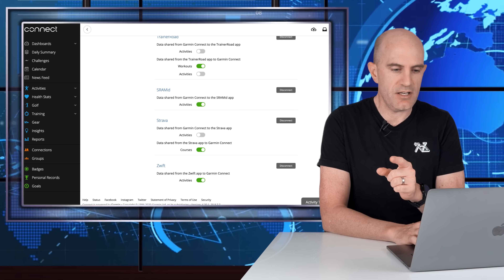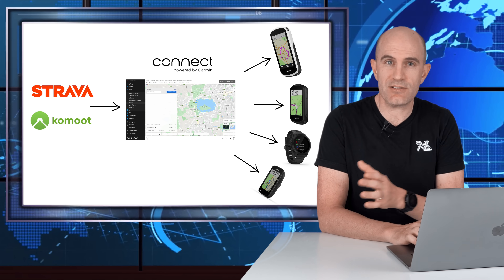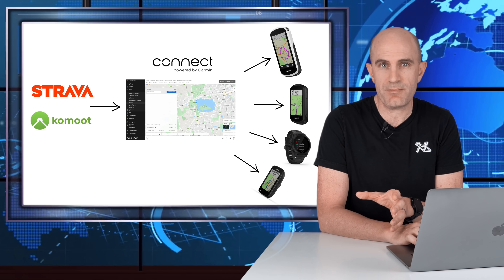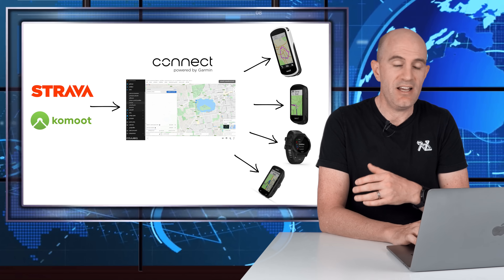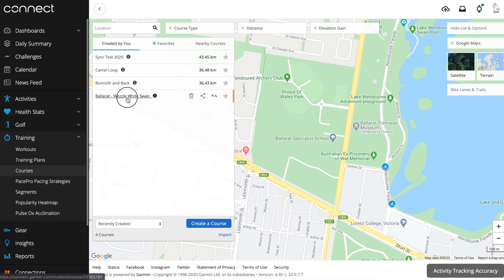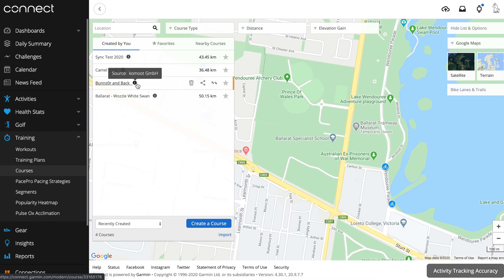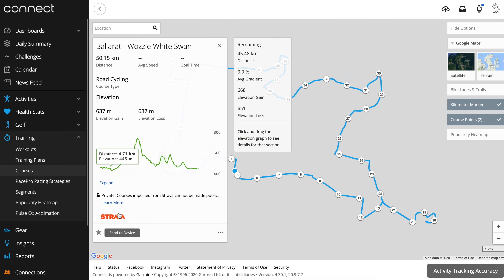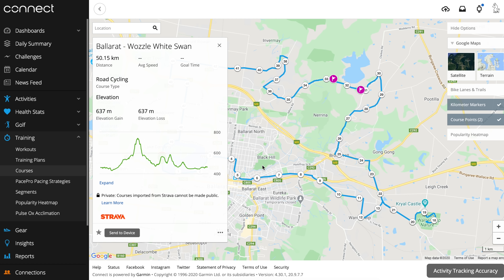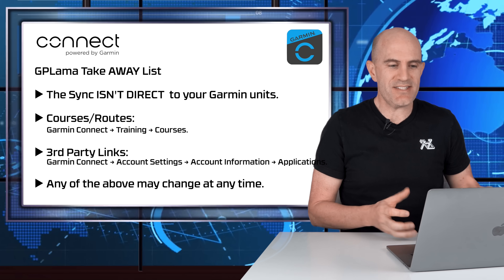If you modify a course or route on a third party that has already been synced, it will re-sync those changes over to your Garmin Connect profile and then to your device on the next sync — as long as it's starred on Strava. Third-party courses imported to Garmin Connect are private and you can't change them to public. If you want to make them public on your profile, you need to duplicate the course and then make the duplicate public. Garmin Connect courses are also marked with their source, so you can mouse over or click the course to find out where it came from — useful for debugging.